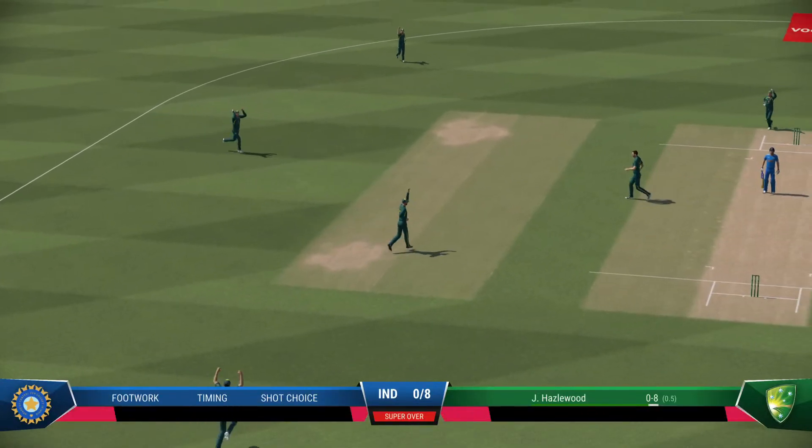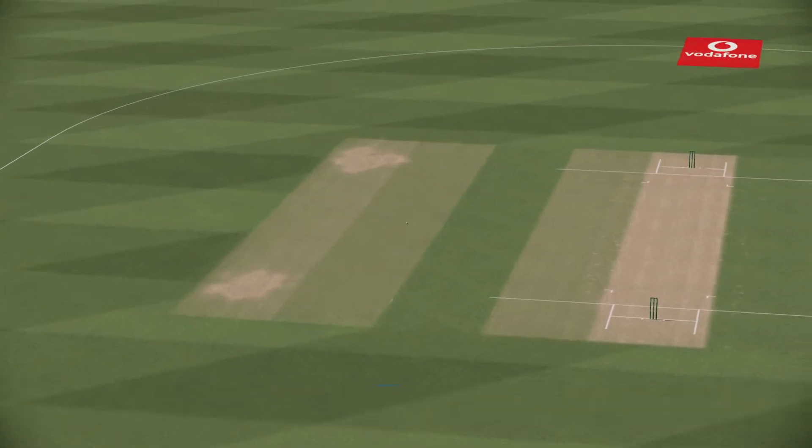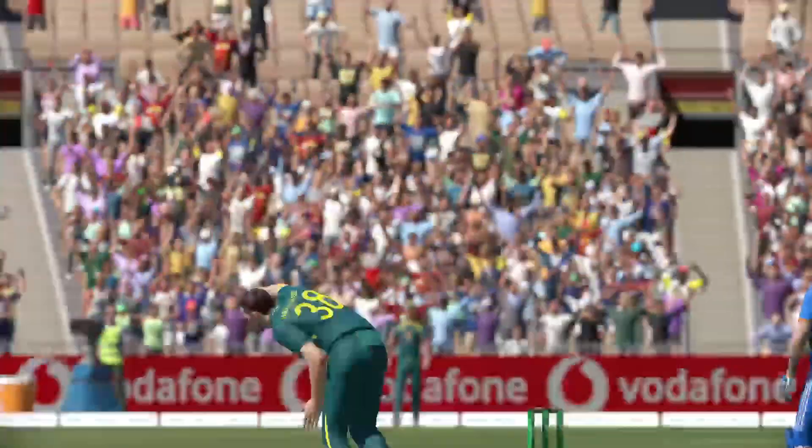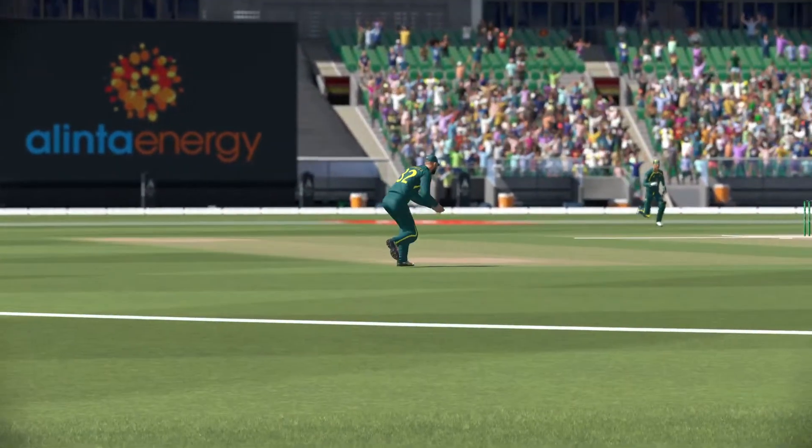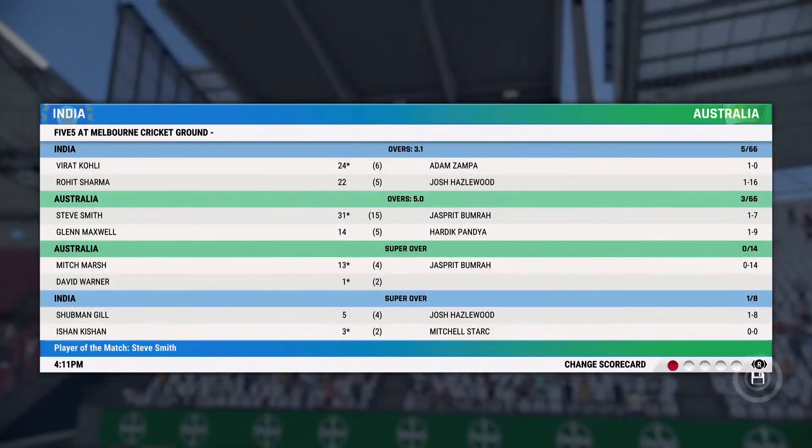Gone — excellent catch, close to the bat. Oh dear — it's been a poor innings.